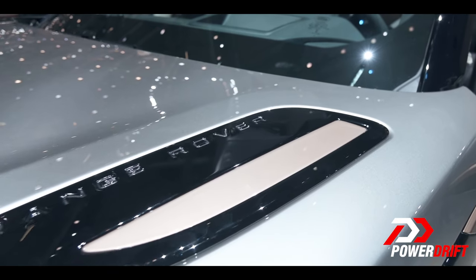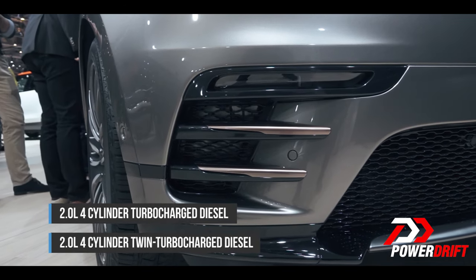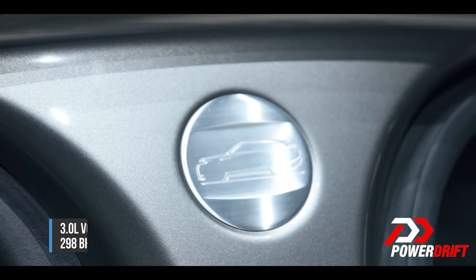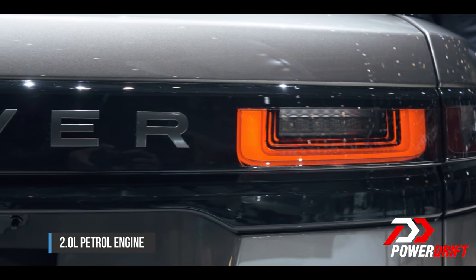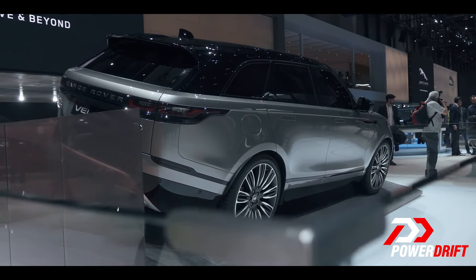The Velar comes with the choice of three diesel options: a 2.0-litre 4-cylinder turbocharged diesel, a 2.0-litre 4-cylinder twin-turbocharged diesel, and the top-of-the-line 3.0-litre V6 diesel — the same engine that sits in the top-of-the-line Jaguar F-Pace. This car also comes with the choice of petrol engines: a 2.0-litre petrol and a 3.0-litre V6 supercharged petrol engine, a mainstay in the Jaguar Land Rover family line-up.